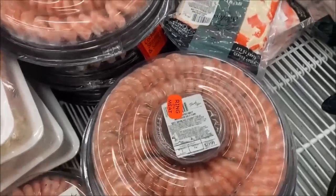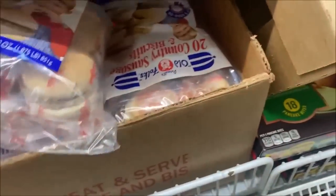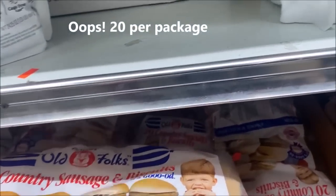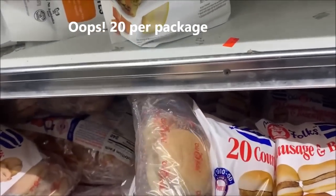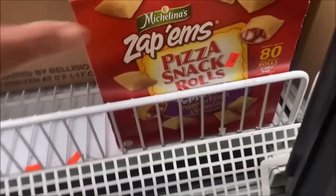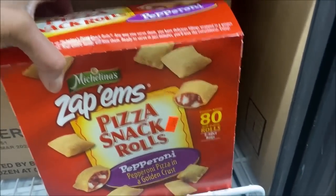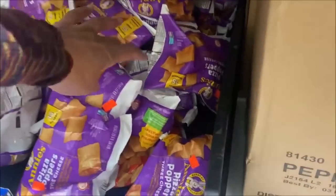Shrimp is $19.99. Back to the breakfast meat section — these are $9.99 but you get 10 and a half. Pizza rolls are $4.48 for an 80-count. The tiny little Annie's are $1.29.